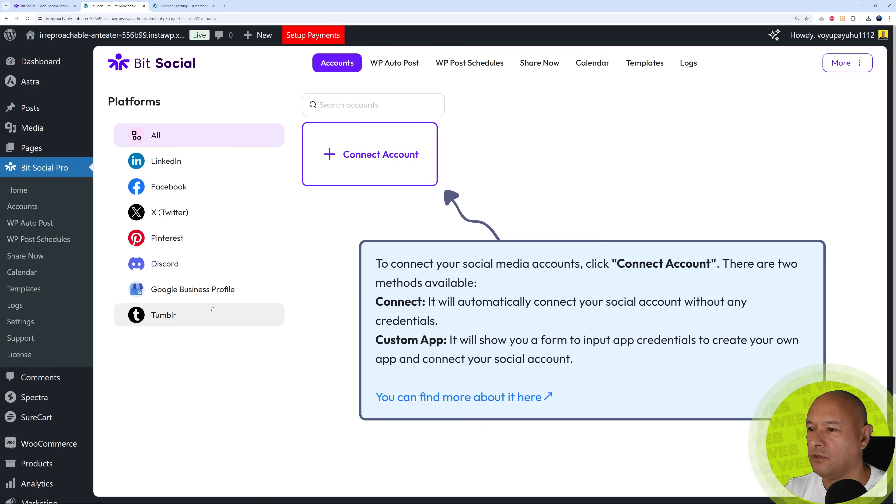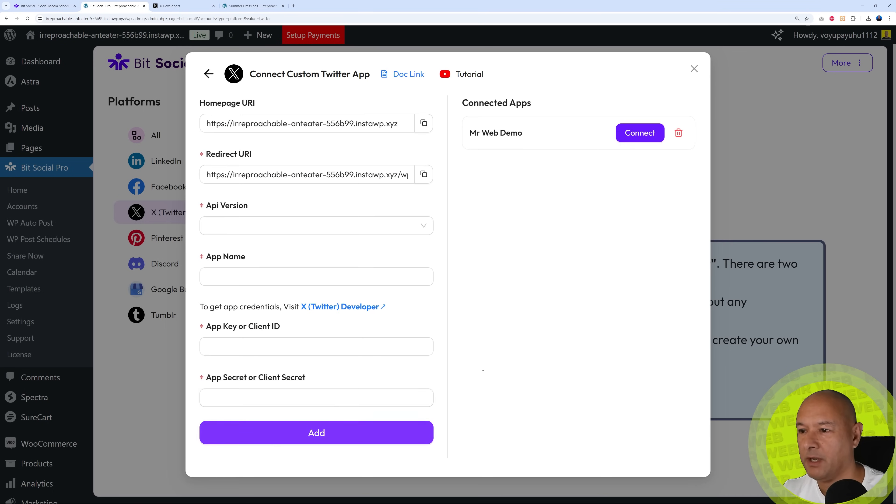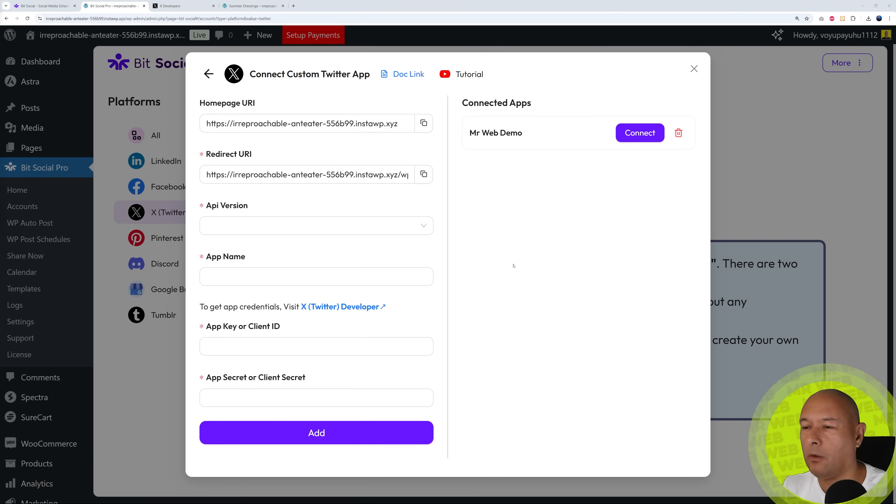I only have a Twitter account, so that's the one I'll use here. Click 'Connect Account' and select the social media platform — in our case X/Twitter. If you're not sure how, there's an easy tutorial with a video and documentation to follow step by step. You need to provide the API key, API secret key, and select your API version. For Twitter, go to the developer portal and create your API there. All the steps are highlighted in their tutorial.